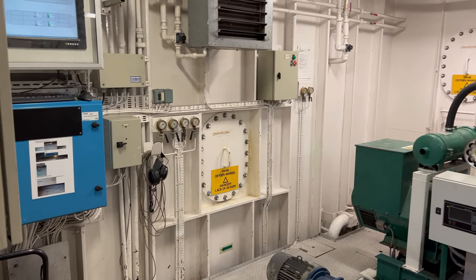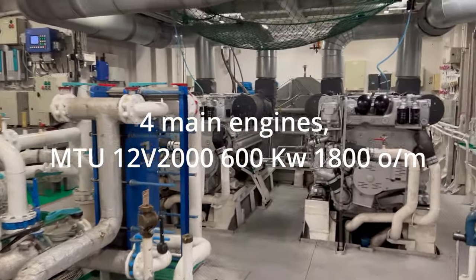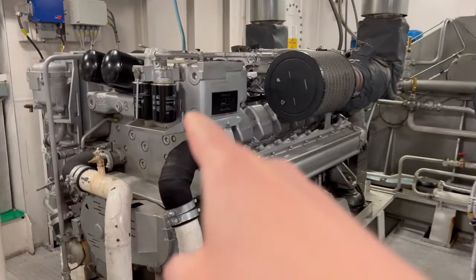Here you can see we have one Volvo Penta auxiliary engine and then we have two MTUs here, and two MTUs in the other engine room forward.